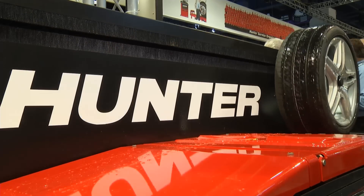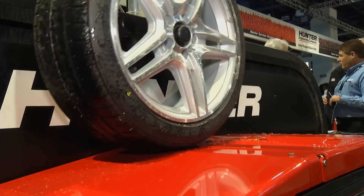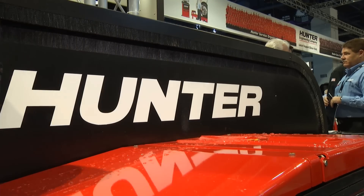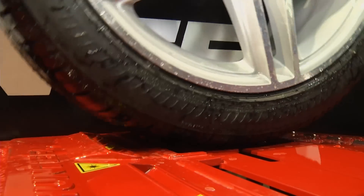The neat thing about this is in the amount of time it takes to pull into a bay, we can measure the tread depth on all four corners of the car very quickly. What you see happening behind you is a display showing different weather conditions with wet tires — we have the ability to measure tread in that situation as well.